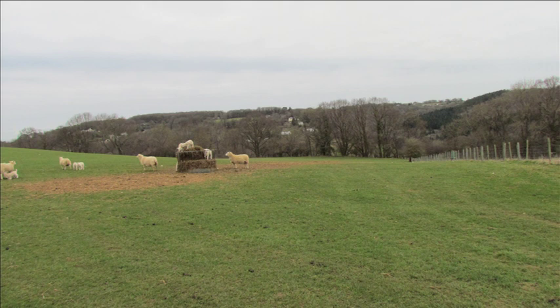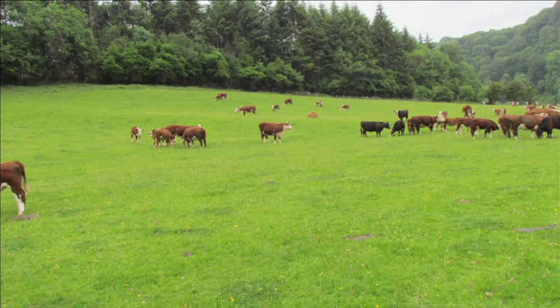Does it cost more to farm like this? It costs less. Because we're not buying in corn and buying in inputs — we're growing all our own inputs and keeping the farm in balance. Corn could be feeding starving people in Africa, corn could be feeding humans everywhere. Why feed it to cattle? These cattle do perfectly well eating grass, which is what they were meant to do. And by grazing pasture we're sequestrating tons and tons of carbon, and that's beneficial for the environment as well.